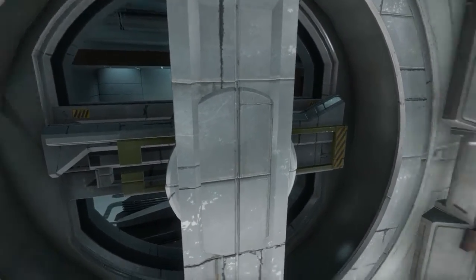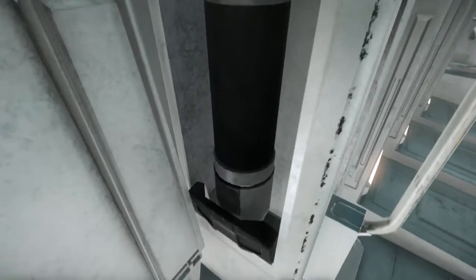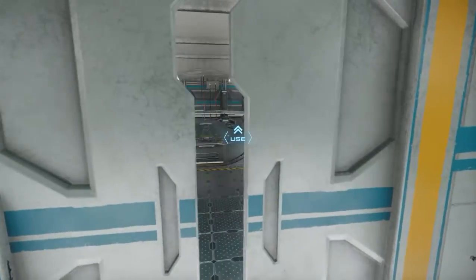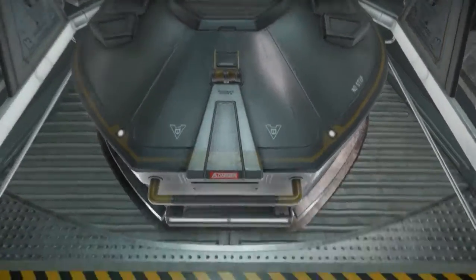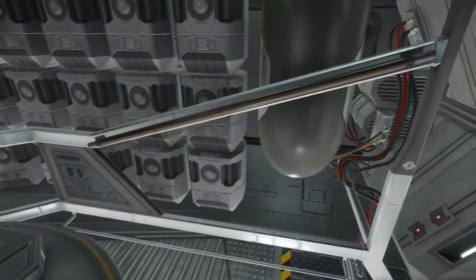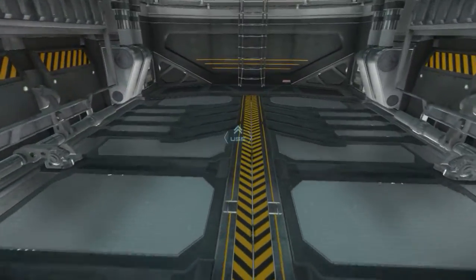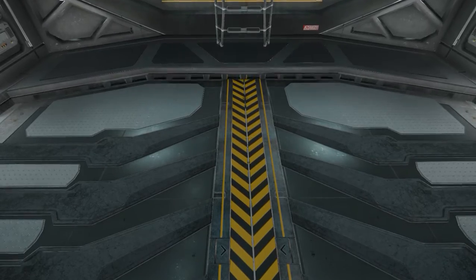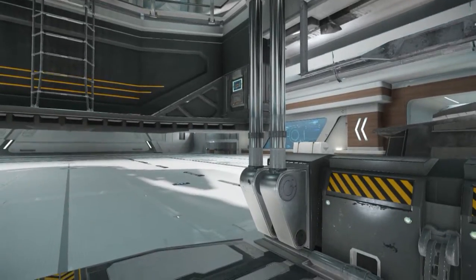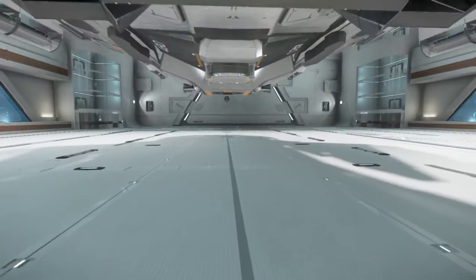Strange airlock door and some kind of manual release for something. Unfortunately we can't open this door to get to what would be the Merlin down there, if it were still down there. But look at how smoothly that moves — it's nice, quiet, and smooth.